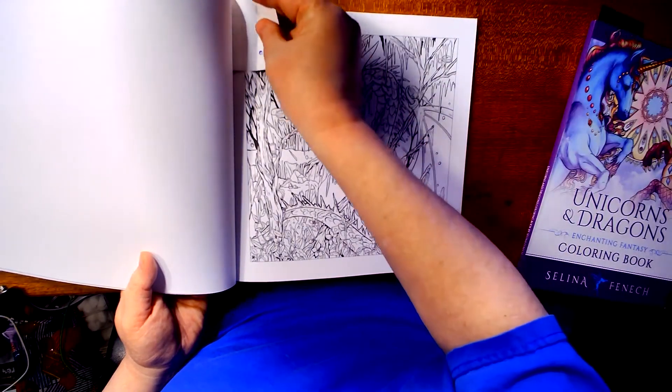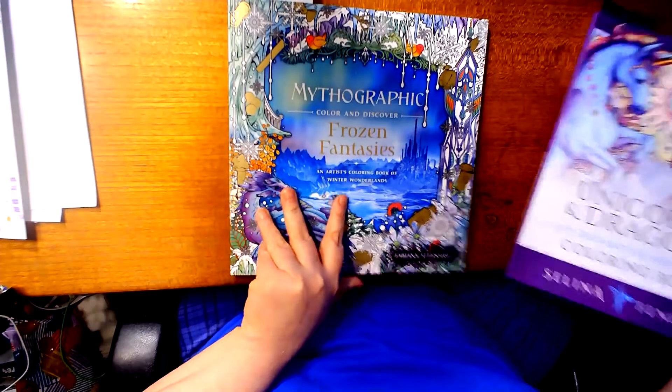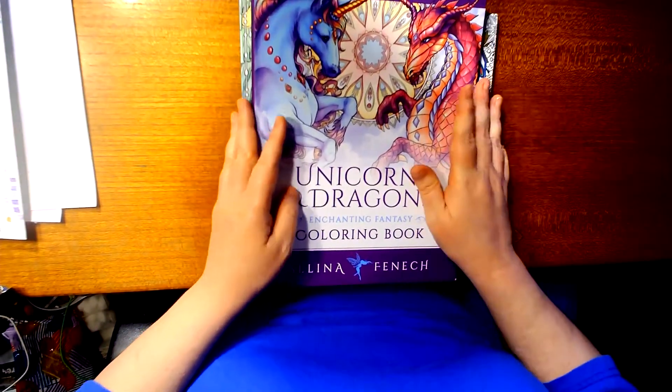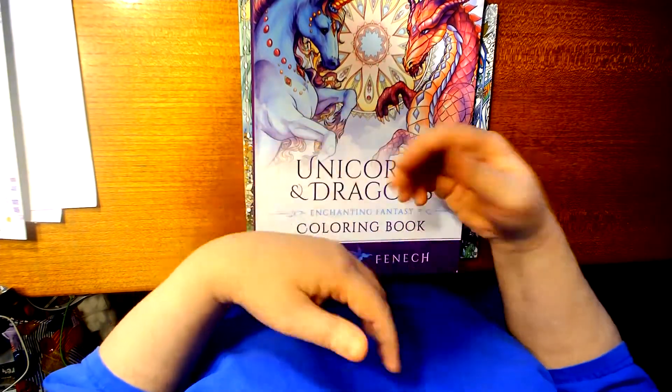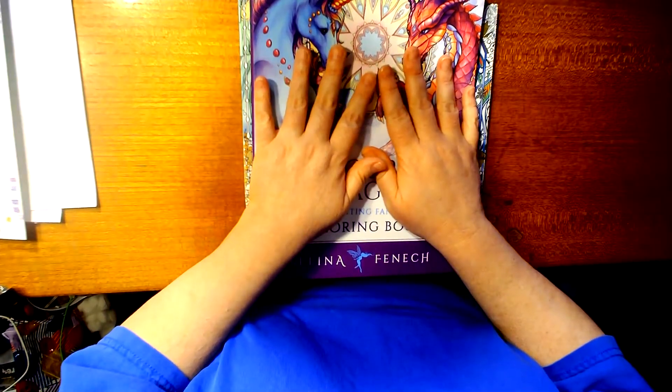So let me know which picture — one at a time — you'd like to see me color. I will pick whichever option got the most votes and start from there. Thank you, bye!